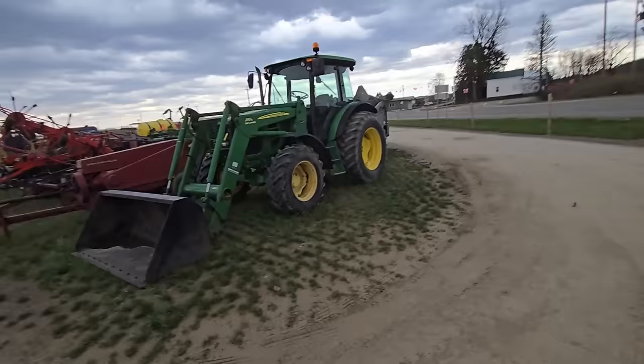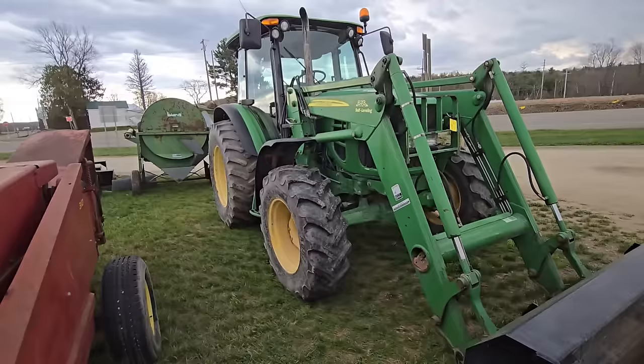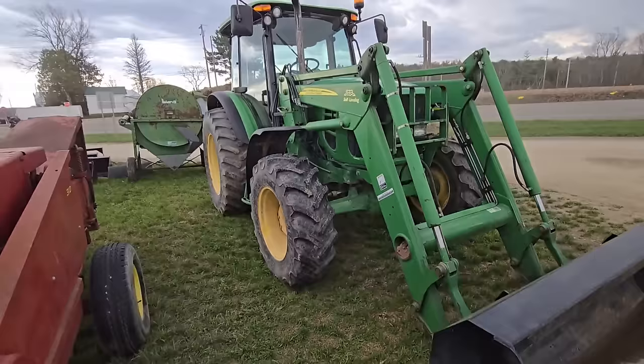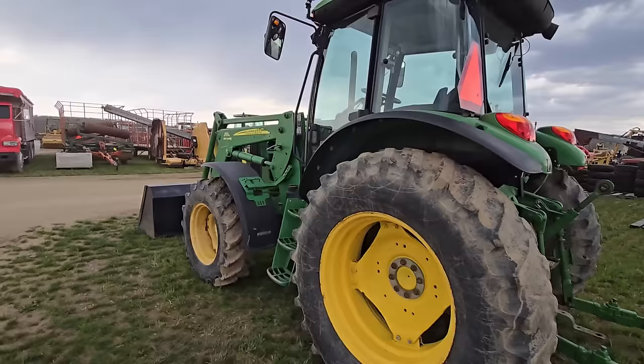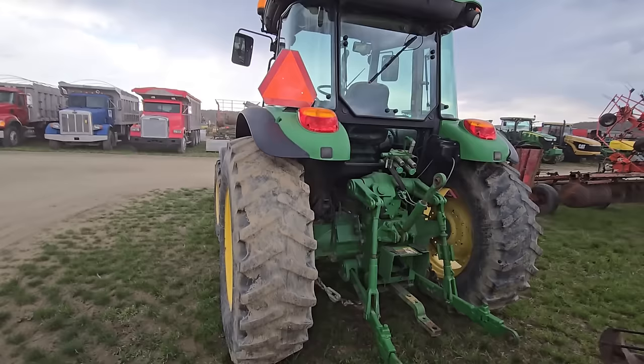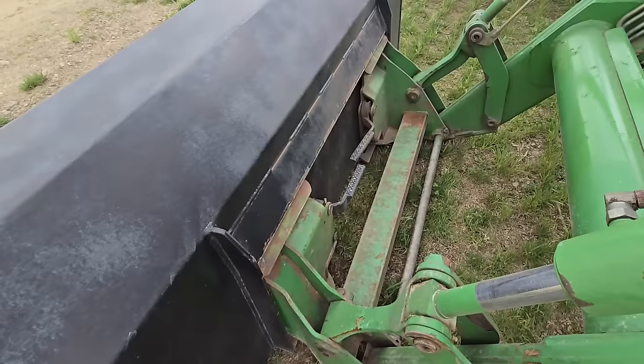This looks familiar to me — I have one of these. It's a 6150D; I have a two-wheel drive. But it's not four-wheel drive. This is a 673 loader — it's got the front fenders, cab, no DEF. I think it's like a 2009-10. Got two sets of outlets in the back. That wind's picking up. It's a nice tractor — it's got the quick coupler like a skid steer so you can put attachments on it.